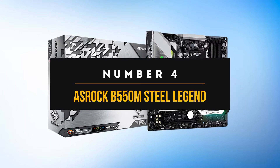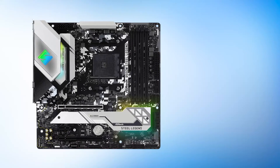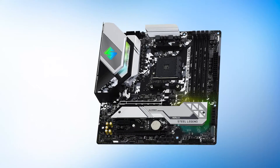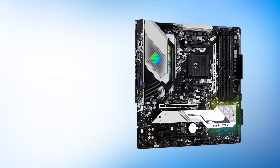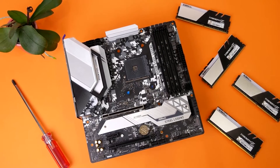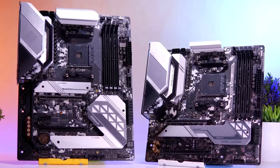Number 4: ASRock B550M Steel Legend. The Steel Legend series of motherboards has been around for a couple of years now, cementing itself as one of the best for AMD Ryzen processors. What makes this product line so special is the unique design, along with the value proposition. The Steel Legend motherboards perform admirably well for their price. This budget micro-ATX motherboard uses white and silver accents as the main focus, providing the B550 board with an almost stainless steel look visible on both the exterior and the heatsinks.